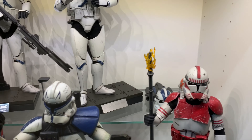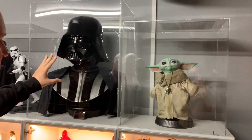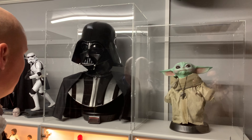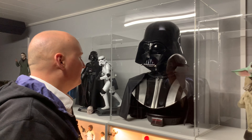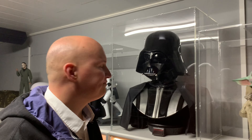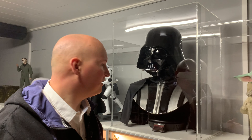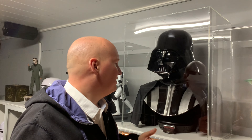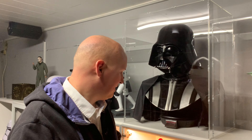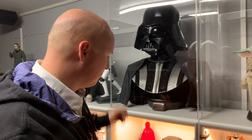Ich habe mir gesagt, hier oben möchte ich wirklich Statuen haben, und zum Beispiel hier mit Darth Vader eine Büste. Der Darth Vader ist wirklich ein Traum, den ich mir erfüllt habe. Den gab es vor einigen Jahren schon mal – er ist von der Firma Sideshow. Sideshow bringt das Ganze immer limitiert raus, und viele Jahre später haben sie ihn nochmal veröffentlicht. Ähnliches macht man auch im 1-zu-6-Figuren-Bereich. Zu der Reihe hier oben kommen wir nochmal später.